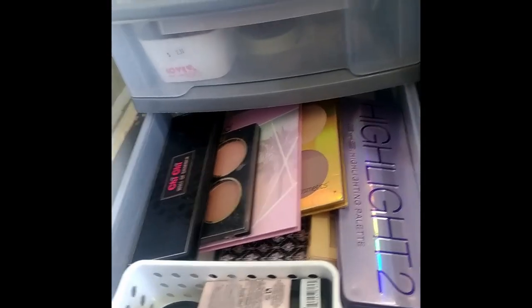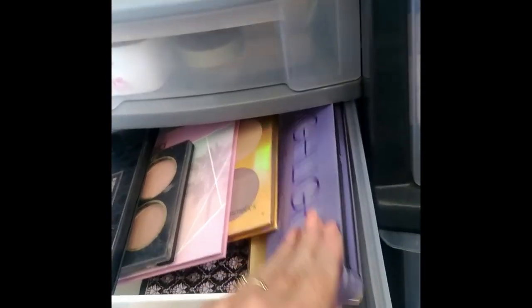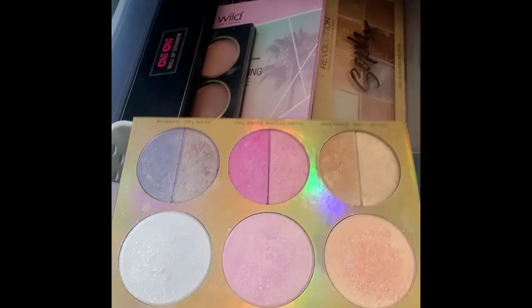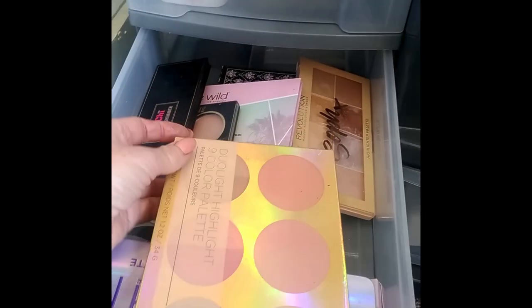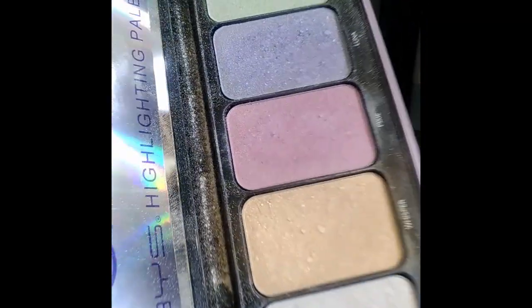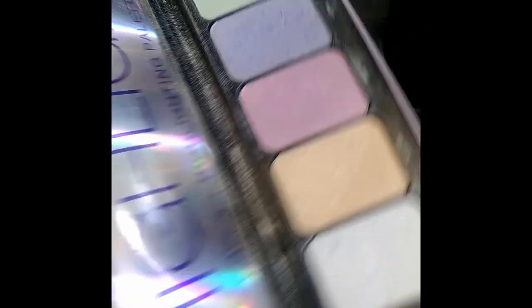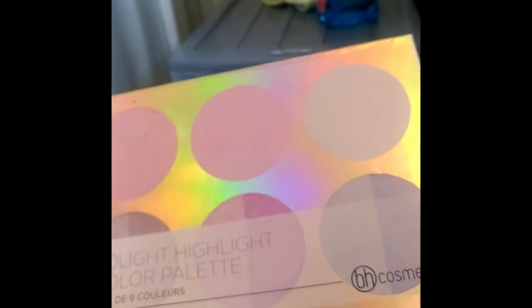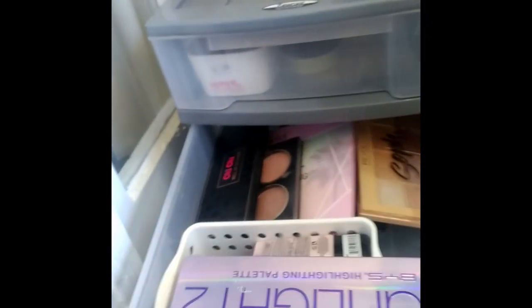I can use some of those blush shades as highlighters as well, plus I've got the champagne one. I'm going to pull out the BH Cosmetics Jewelry Light highlighter — I got that one from Kalee Wesley as well — and that'll be enough highlighter.